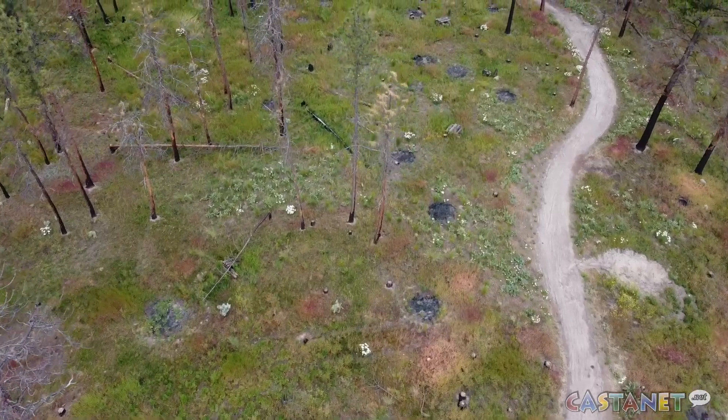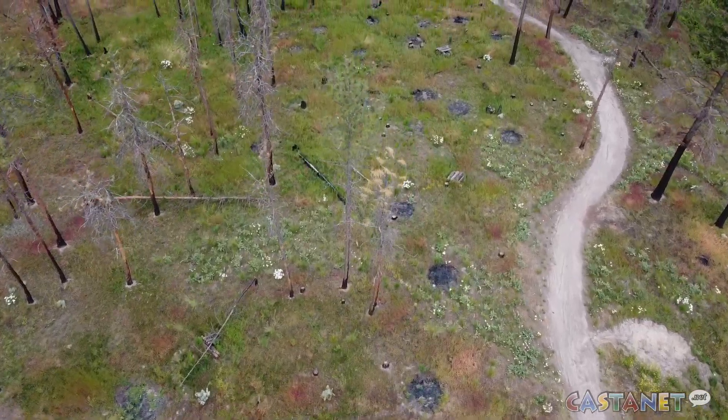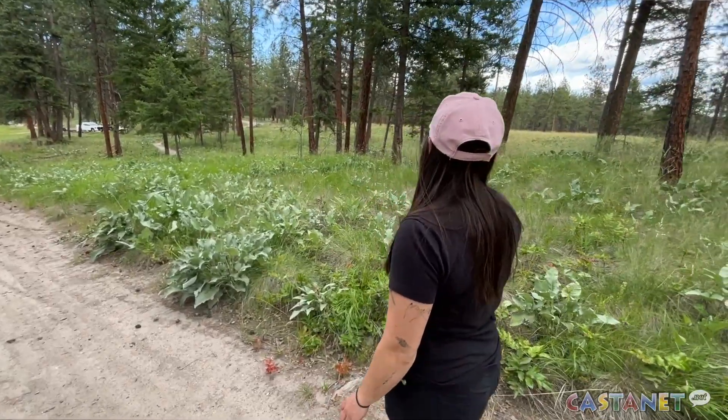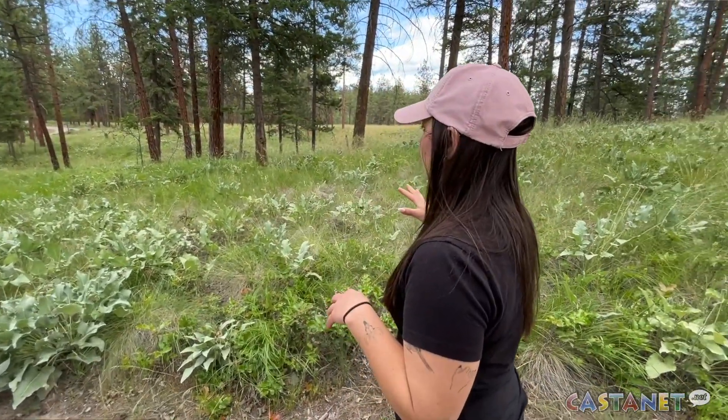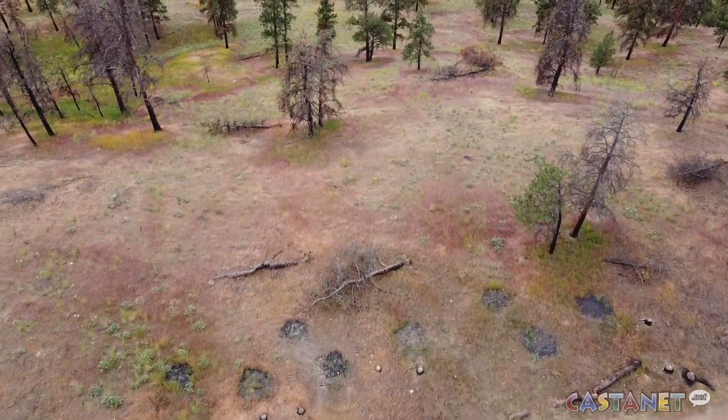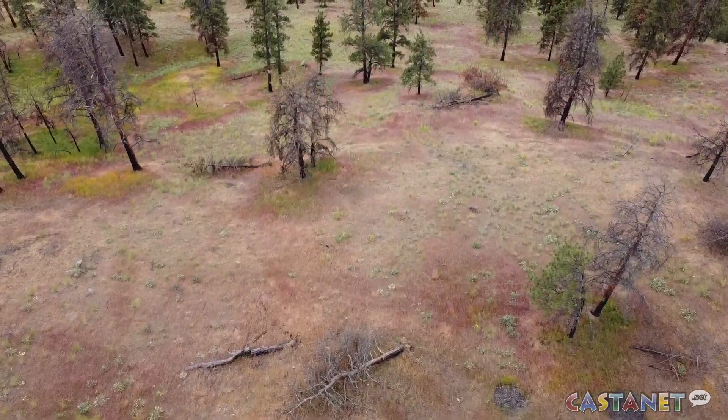The city of Kelowna has partnered with UBCO to study the best way to use proactive management treatments like prescribed burns to reduce wildfire risk. Barron also wants to learn the best way to restore native fire-adapted plants to the region, including reducing the number of invasive plants, encouraging native plants to regenerate, and studying interactions with grazing from deer.